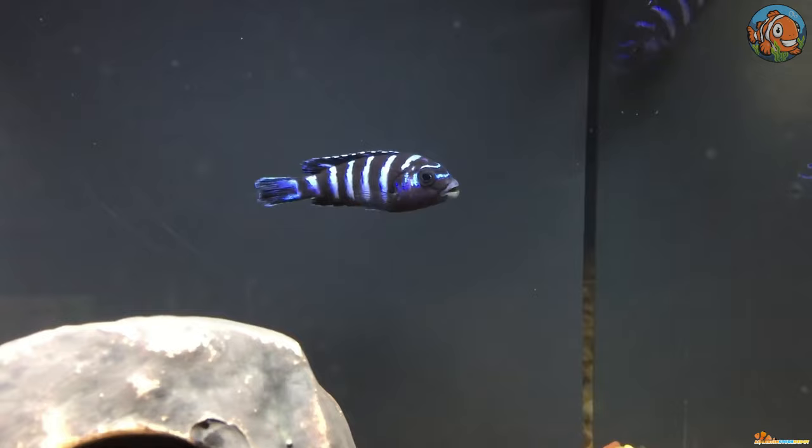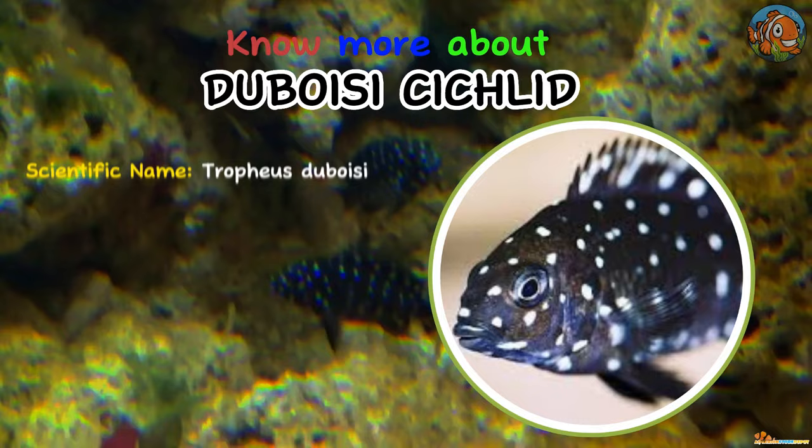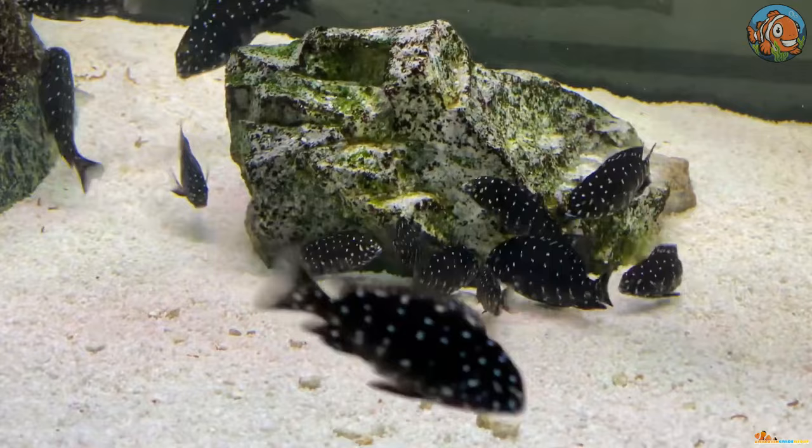And finally, the last one — a polka dot fish called the Duboisii Cichlid, also known as the White Spotted Cichlid. Duboisii becomes blue-black as they age and sprout a single white stripe on either side of their bodies. When it comes to other fish, they are generally docile, yet quite aggressive towards members of their own species. They can be housed as a single specimen or in a big school of 15 or more.